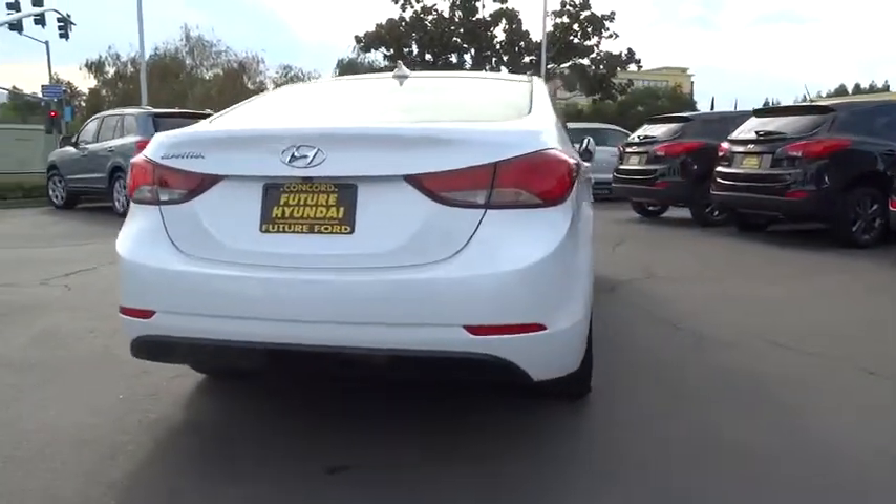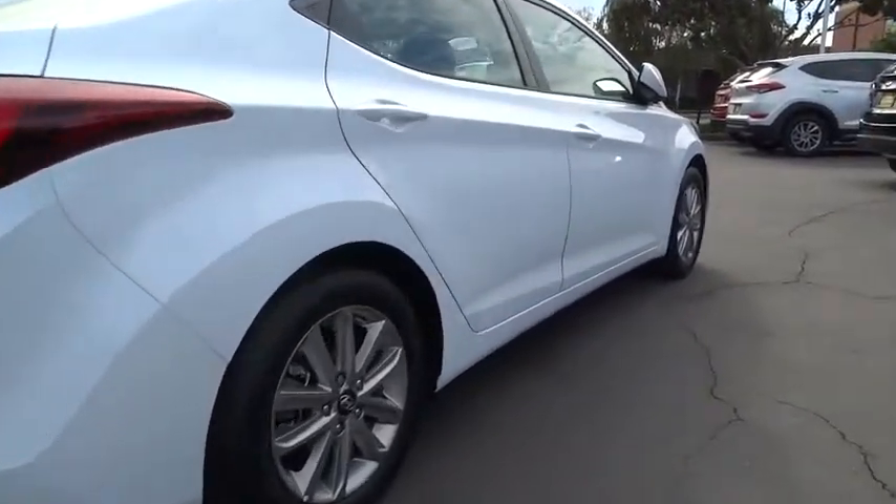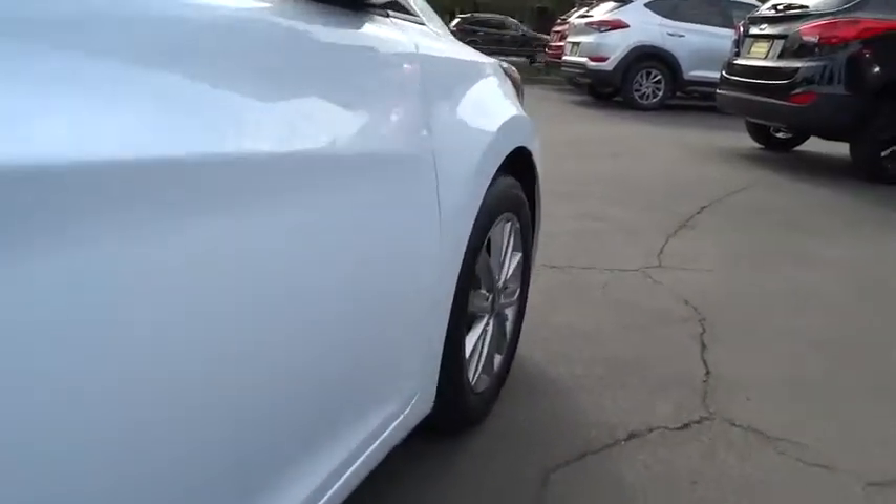Here are some of this vehicle's great options. Low tire pressure warning. Drive away with a great deal on this vehicle. Call or stop in today.